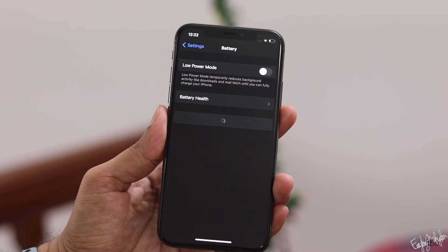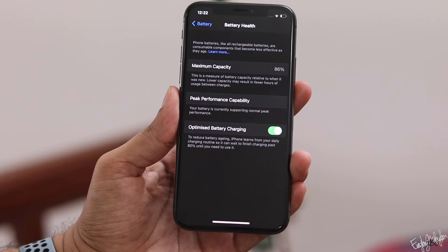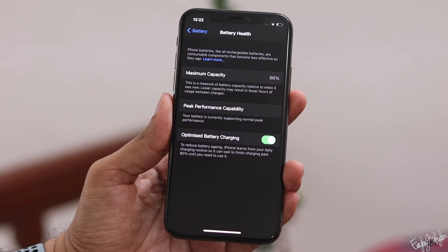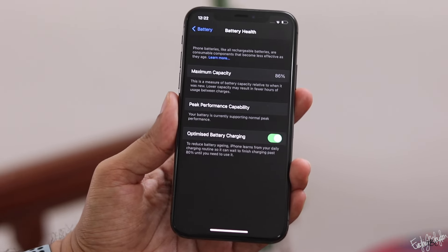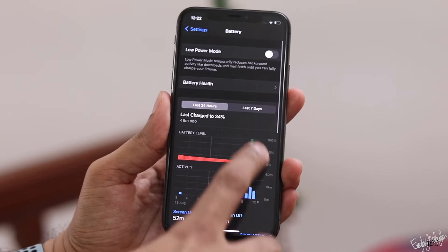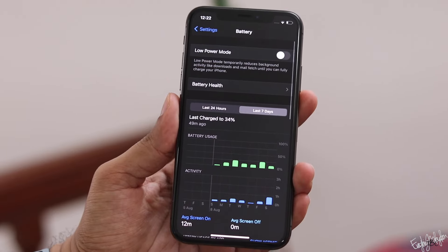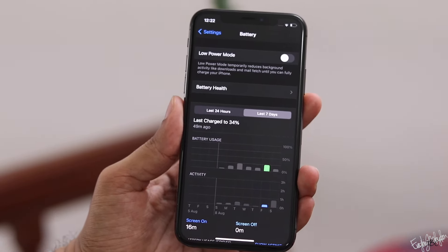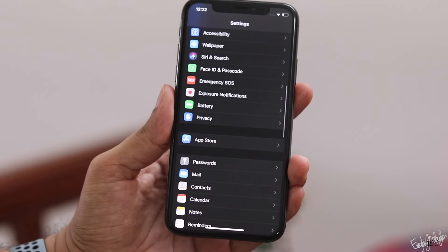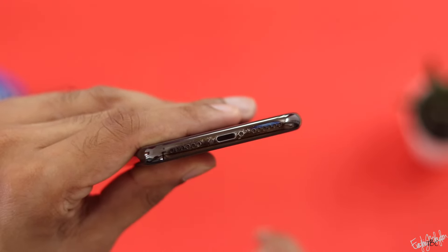The battery is a concern with the iPhone X. Battery replacement is possible through official or third-party services. If the battery is at around 82–85%, you can still use it across two devices. For charging, it supports 15W wired charging via a Lightning cable.